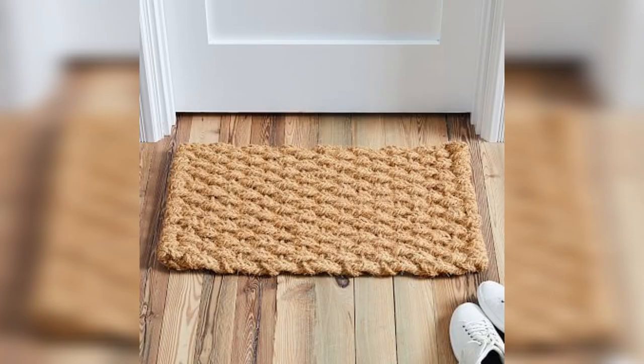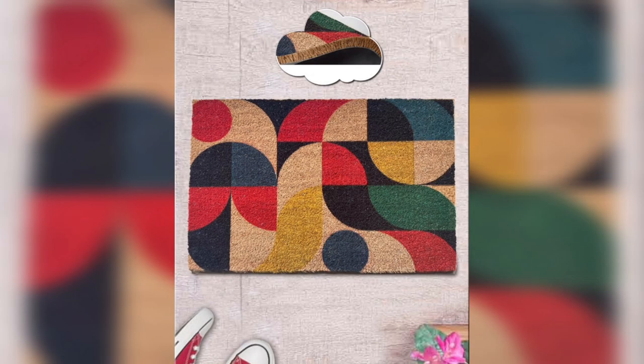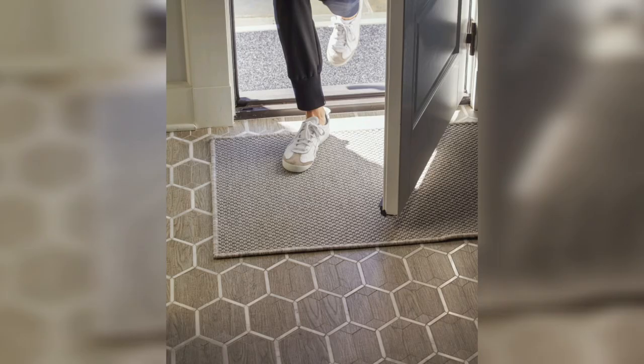Multi-textured doormats are made from a combination of materials and textures, like rubber and coir, to create a unique and interesting look. This type of doormat can add dimension and contrast to your entrance and create a striking first impression.